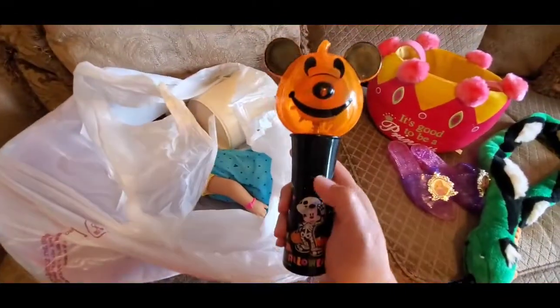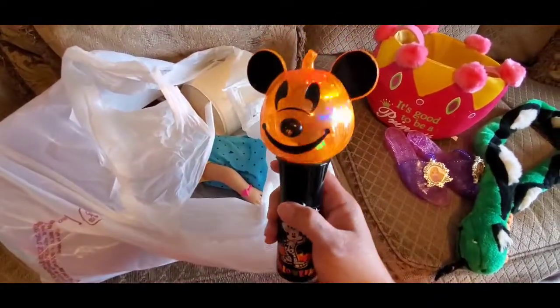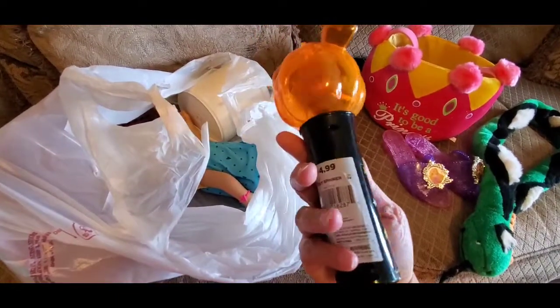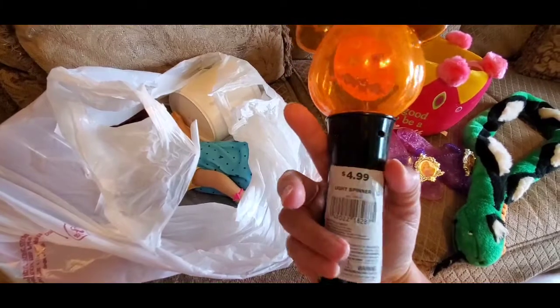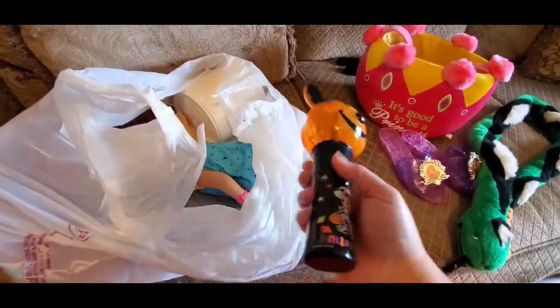I picked up this Halloween glow in the dark item. When you're out trick or treating, you press the button — see that? It lights up and spins. It was regularly $4.99. I got it for 50 cents. How great is that?